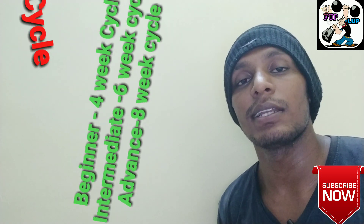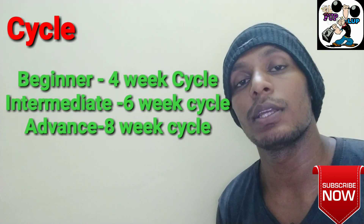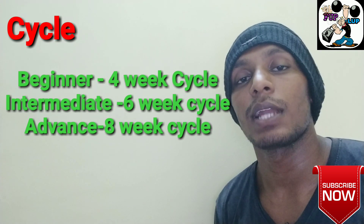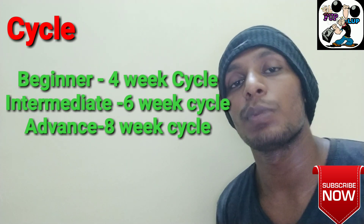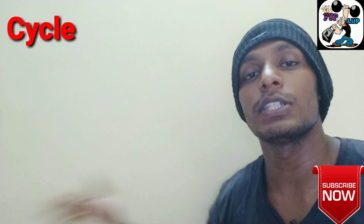What cycle is going to happen? If you are a beginner, follow a 4-week cycle. If you are intermediate or an advanced user, you can follow up to 8 weeks. It is better and safer if you follow 6 weeks.